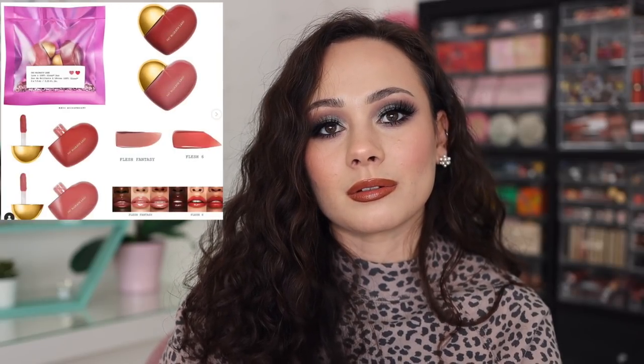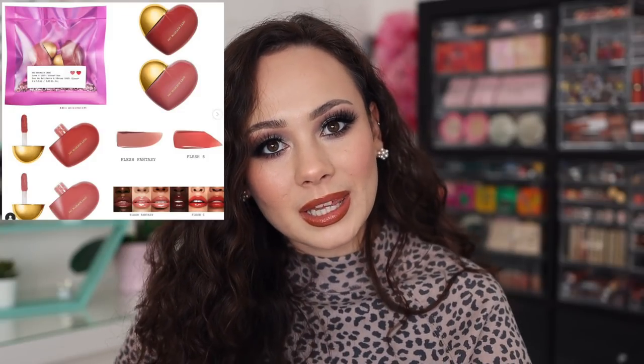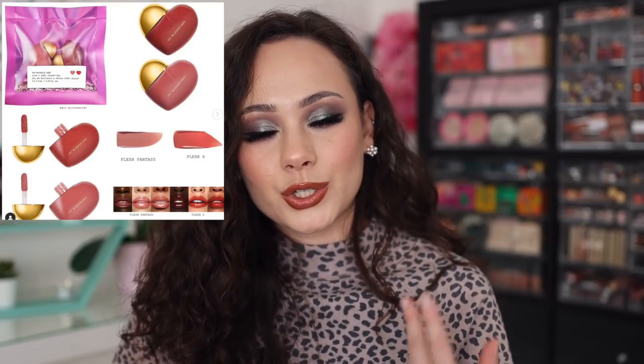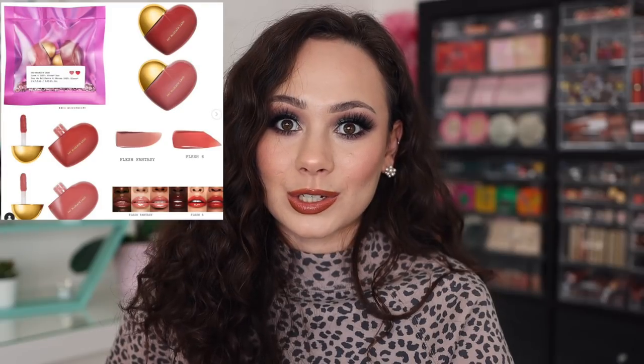I posted on my community tab these cute little lip glosses that Pat McGrath launched on Valentine's Day. Now I have both of those glosses so I didn't pick them up. But if you don't have their shades, it was a really nice duo. $25 for two lipstick shades and cute little hearts — that's so adorable to keep in your purse. I didn't pick it up — I don't need it. But if you're interested, I think it's adorable.